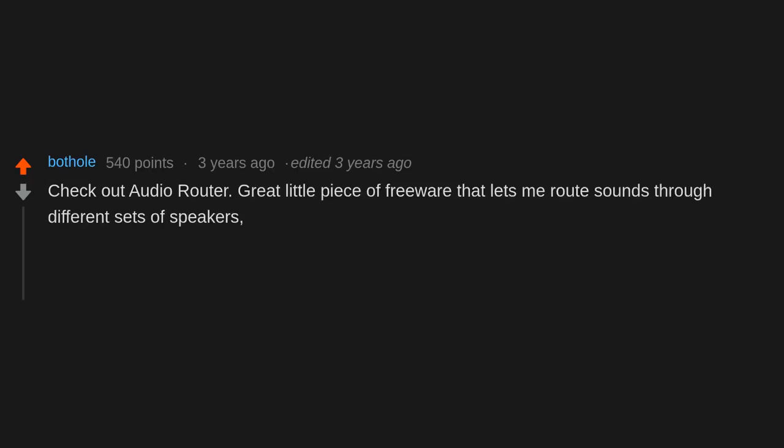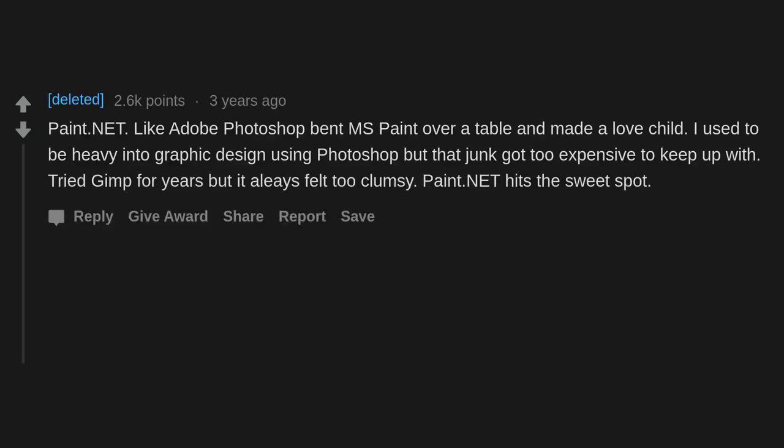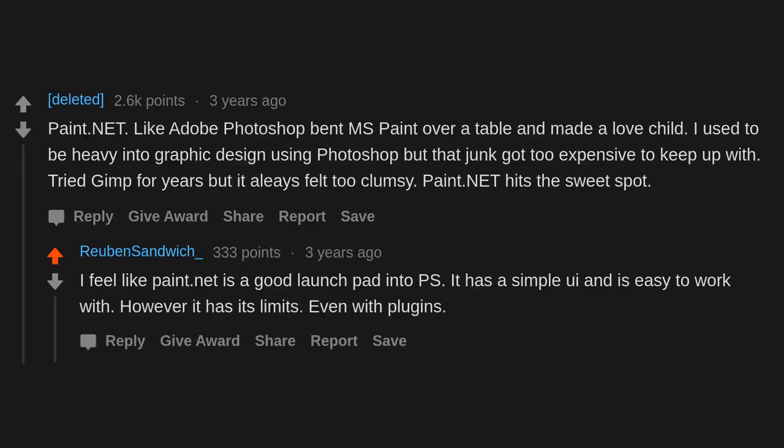Audio Router is a great little piece of freeware that lets you route sounds through different sets of speakers, so you can watch a stream on your TV and play a game on your main monitor. Paint.net — like Adobe Photoshop and MS Paint made a love child. I used to be heavy into graphic design using Photoshop, but it got too expensive. GIMP felt too clumsy. Paint.net hits the sweet spot — simple UI, easy to work with, though it has its limits even with plugins.